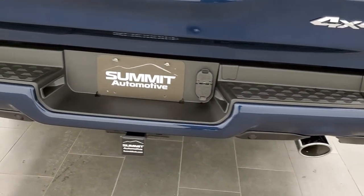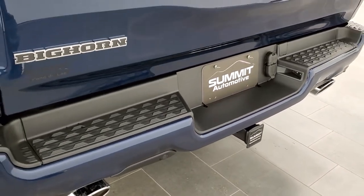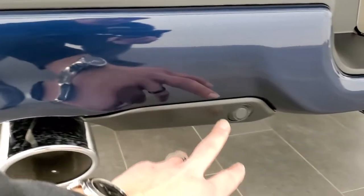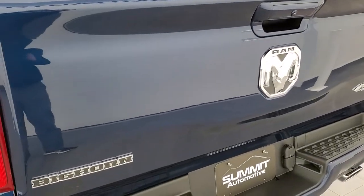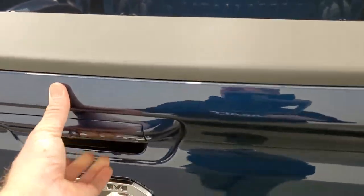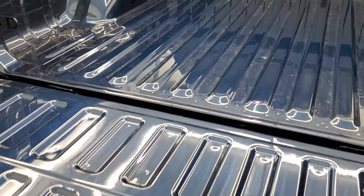With the Hemi you get dual rear exhausts with chrome tips and a full towing package, which includes the receiver hitch, 4-pin, and 7-pin wiring. You also get those backup parking sensors — they're cleverly hidden in the plastic applique. The tailgate looks really good with the Bighorn logo, Ram logo, and 4x4 badge. This is a shock-down assist tailgate, so it'll never slam down on you.